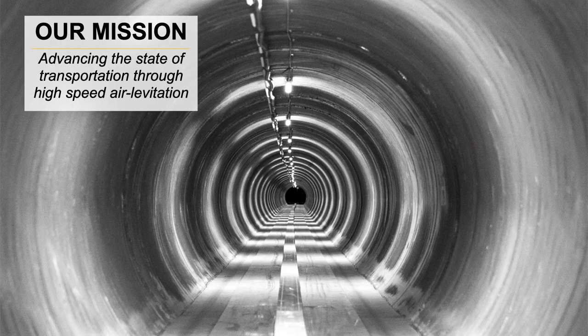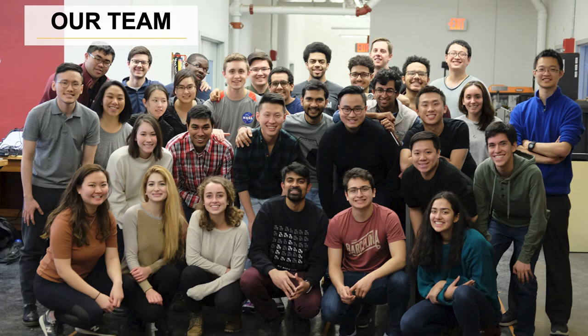He created a one-mile-long test track — a partially evacuated tunnel located at SpaceX HQ — and invited many folks around the world to come build new vehicles to test in this tunnel system. So we formed a team at MIT to tackle this challenge and to see what we could do in new levitation systems and other forms of high-speed transit.